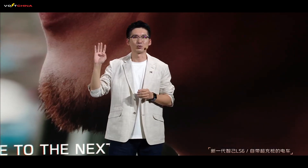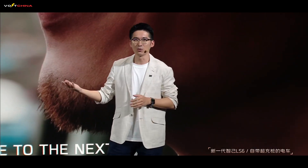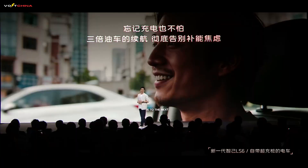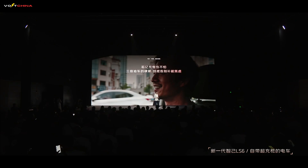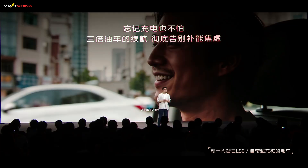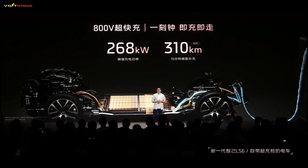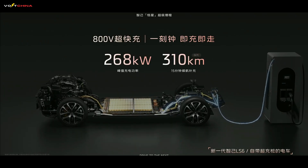For weekend getaways, data shows 92.4% of weekend trips are under 300 kilometers round-trip. With 450 kilometers of pure electric range, the LS6 covers this easily. Pure EV travel costs just one cent per kilometer, and at your destination the LS6 can even power your camping setup, offering true energy freedom. For daily commutes, the 800-volt ultra-fast charging platform adds 310 kilometers in just 15 minutes — enough for a week's commute while you sip your coffee.